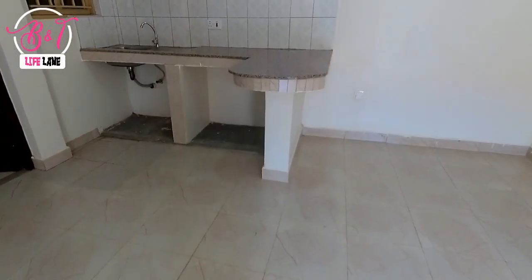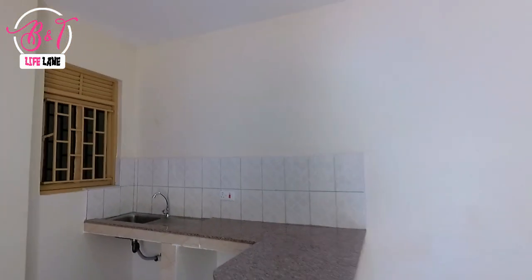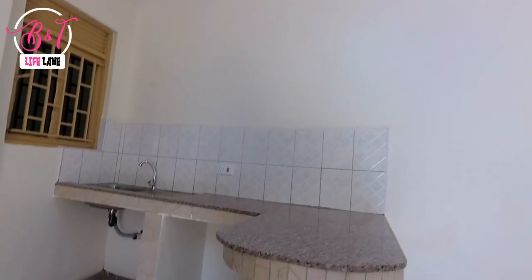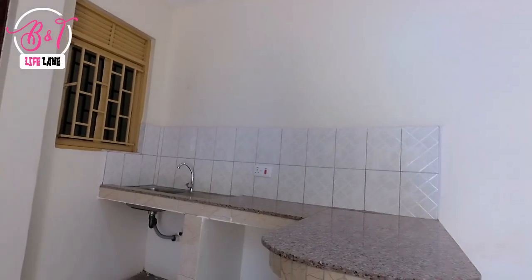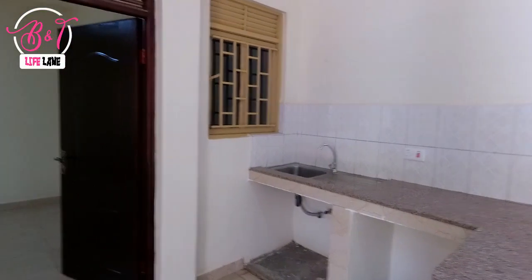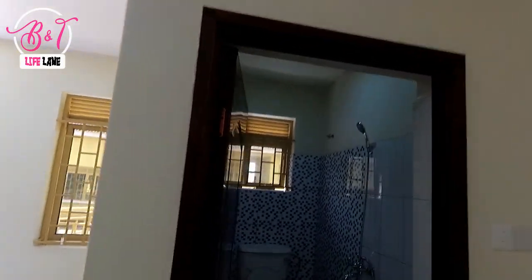It has a minimal kitchen with a sink. What we love about this kitchen is a separate island with granite topping, which makes it look modern. To the left of the living room, we have a combined bathroom and toilet.